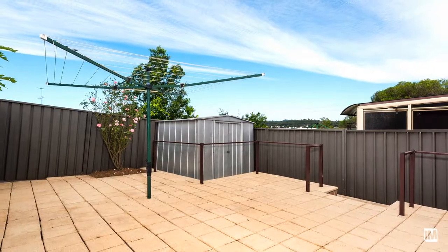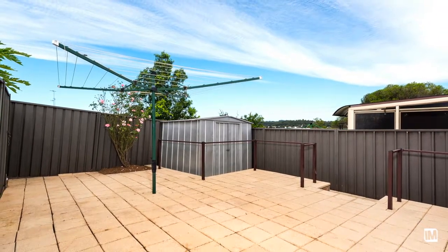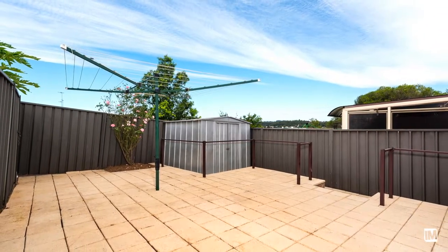Outdoors, a low-maintenance courtyard provides the perfect space to entertain family and friends while enjoying fantastic views of the district.